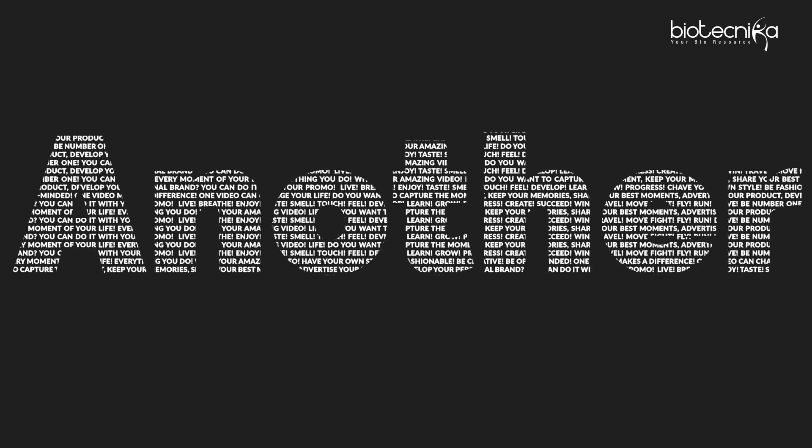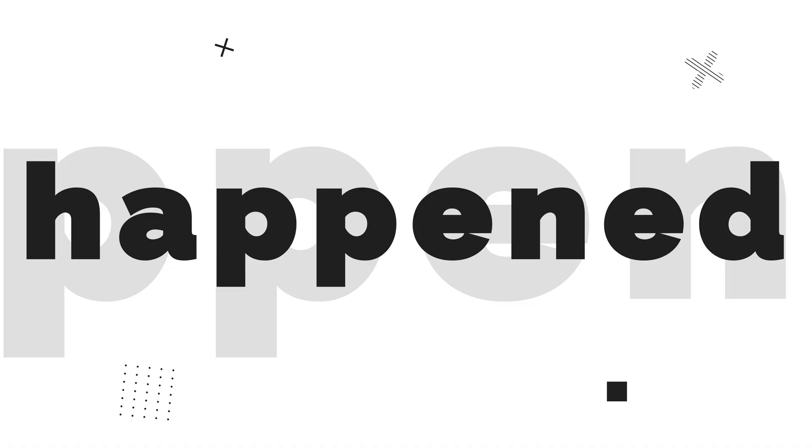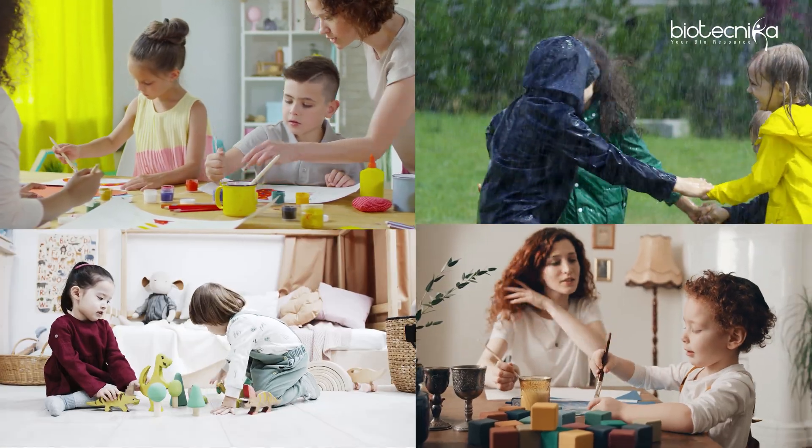One thing led to another, another thing led to another thing, and finally something big happened. We must have heard these kinds of stories in our childhood, right?